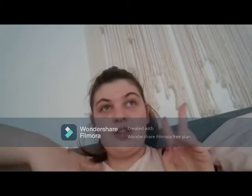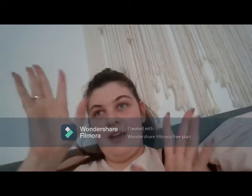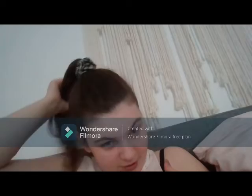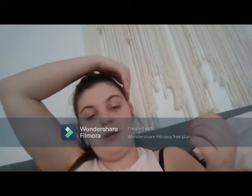Hi guys, so today is actually two days after the formal and I had a good night. I got home, took my makeup off, took my hair out and it's still a little bit greasy and crispy — that's okay, I'll wash it today.